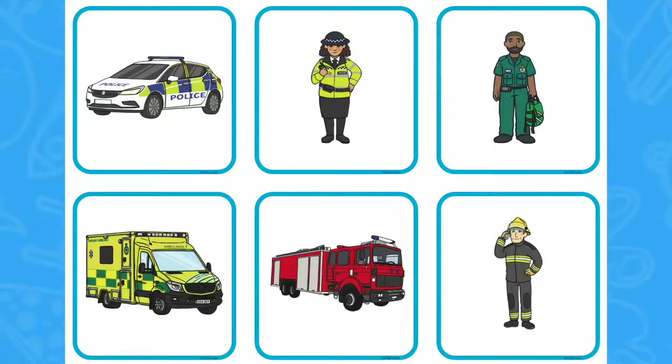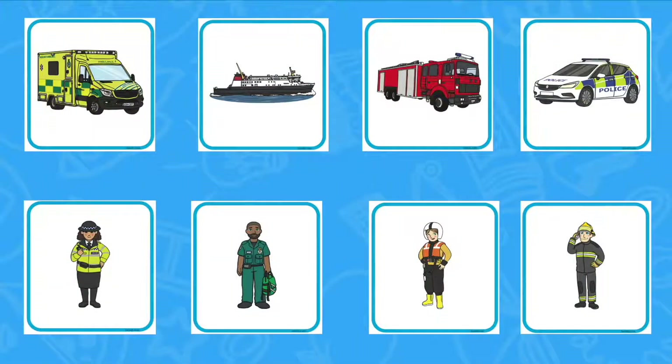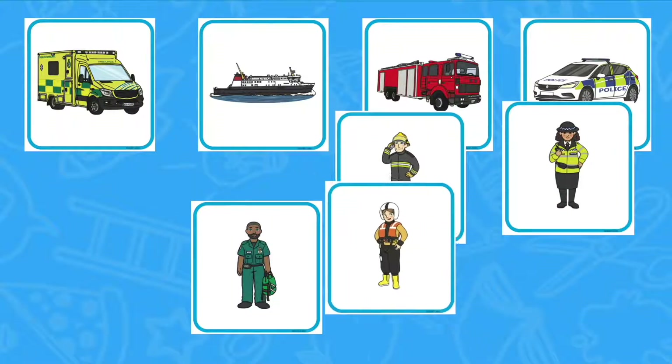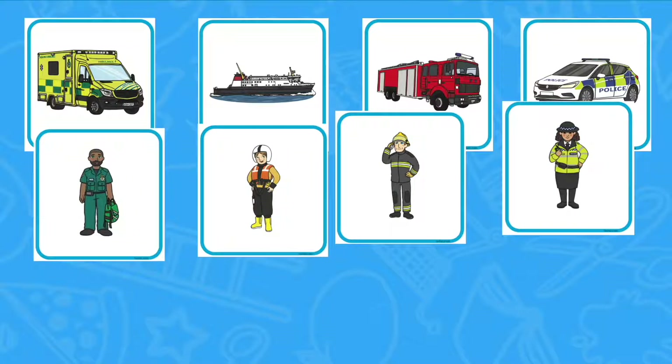This lovely matching activity is a great way to reinforce children's learning about the different vehicles that people who help us use. Can children match the different job roles to their vehicle? What else do they notice about the pictures? What uniforms are the people wearing? Can they make the noise that these vehicles would make?